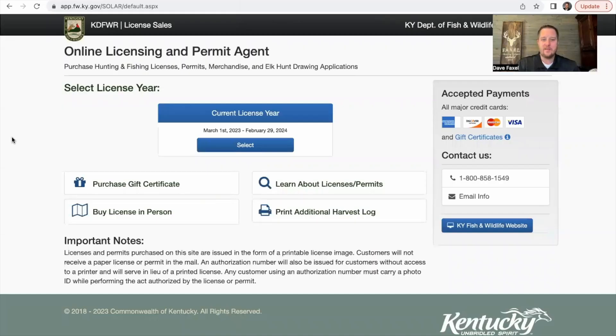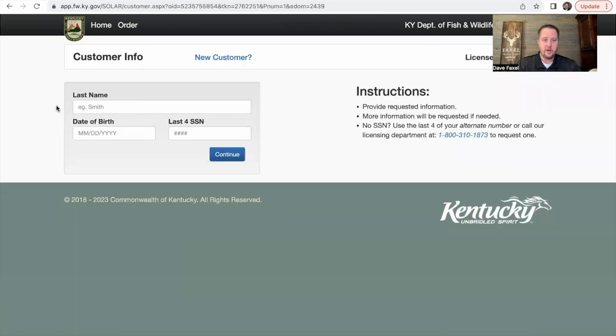What you want to do is go to the Kentucky Department of Fish and Wildlife website, go to the online licensing and permit agent section, click your current license year — which is this year obviously — and then you're going to fill in your information: your date of birth, the last four of your social security number.